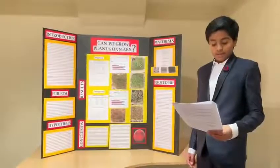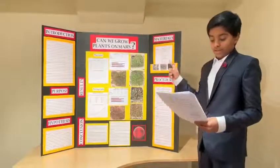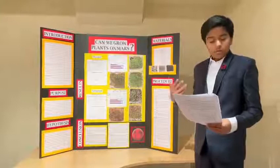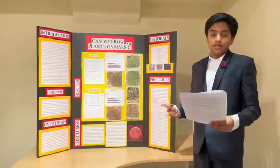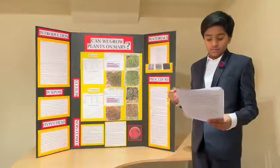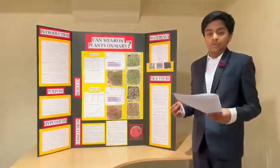First, I created the Martian regolith by mixing one-tenth of a bag of volcanic rock with one bag of sand, and stirring with a popsicle stick for 5 seconds. Normally, Martian regolith contains many different chemicals such as iron oxide, silicon dioxide, and different types of perchlorates. I could not include these chemicals in my experiment, as they were difficult to purchase and some are harmful to humans.